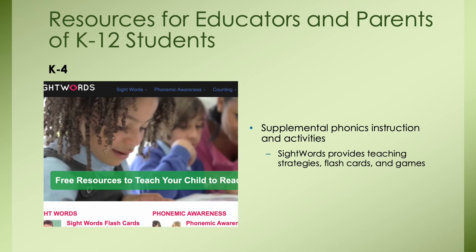The second resource is SightWords.com — supplemental phonics instruction and activities for K through 4, providing teaching strategies, flashcards, and games. Most educators will hopefully provide parents with take-home sight word lists or resources to practice, and this website is free and a great way to get that extra practice.